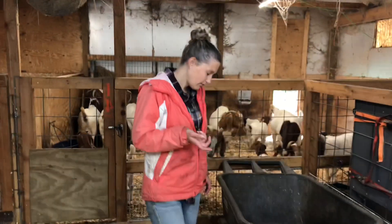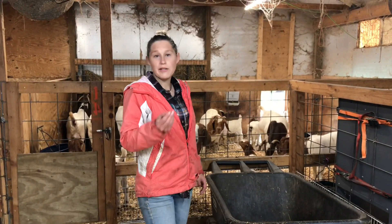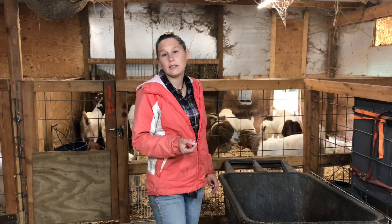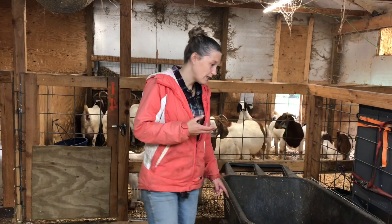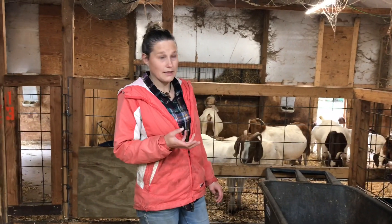Brooke here from Clear Creek Farm. I've been asked to do a video on 10 most used things on the farm — basically what we use on a daily to weekly basis. Come along with me as I show you our 10 most used things.